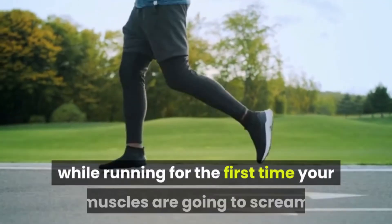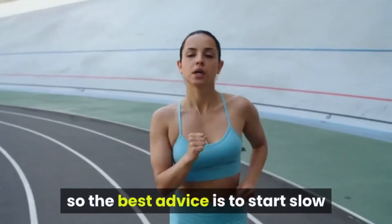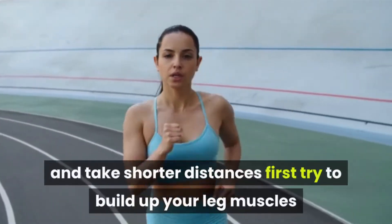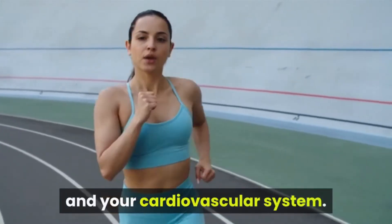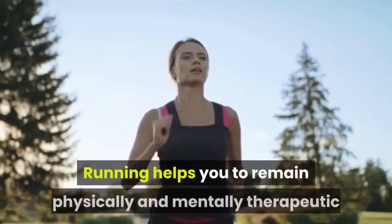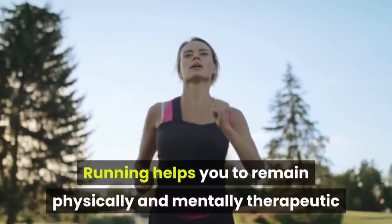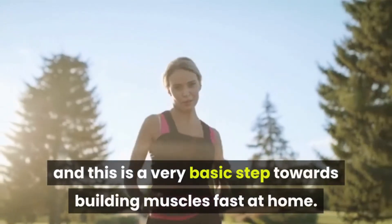Start by running. While running for the first time, your muscles are going to scream, so the best advice is to start slow and take shorter distances. First try to build up your leg muscles and your cardiovascular system. When they both get stronger, increase your pace and distance. Running helps you to remain physically and mentally fit, and this is a very basic step towards building muscles fast at home.